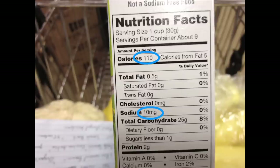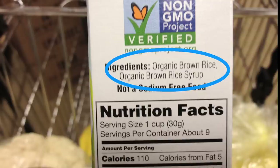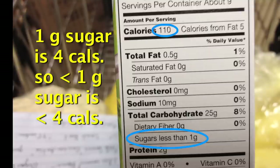Reading the ingredients, the only ingredients are organic brown rice and organic brown rice syrup — just two ingredients. Looking at the nutrition label, total sugar is less than one gram, so that's less than four calories from sugar out of 110 total calories. Since the total sugars are less than five percent, there's no way any added sugar can be more than five percent. I would pass this product and say it's acceptable based on my guidelines.